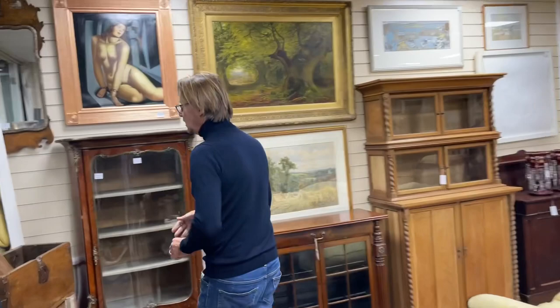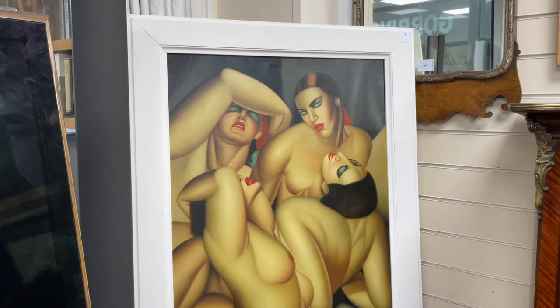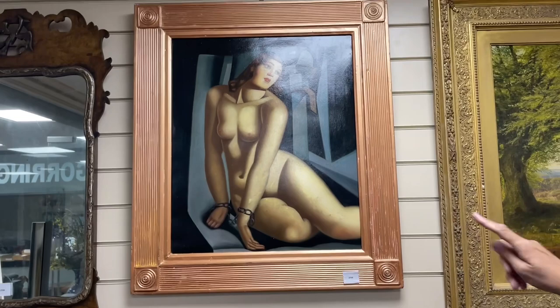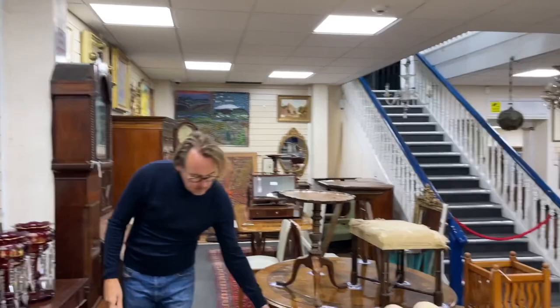Carrying on into the main room — some pictures in the manner of Tamara de Lempica. There we have the writhing nudes, lot 2758 — not a particularly old painting but it is decorative if that's the look you like. Another one in a similar vein there, lot 2764.